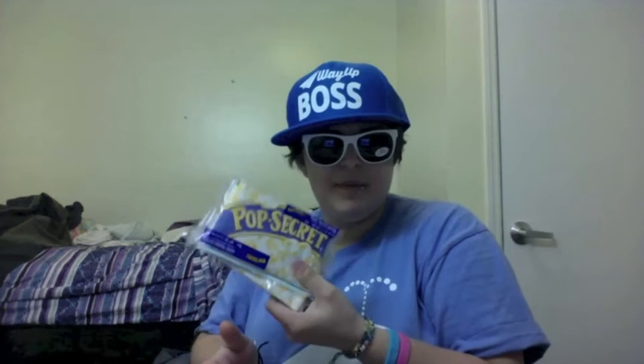Next we've got a couple of bags of my personal favorite — Pop Secret Popcorn. I will definitely be enjoying these. Pop in a nice little movie, heat up a bag of this in the microwave.